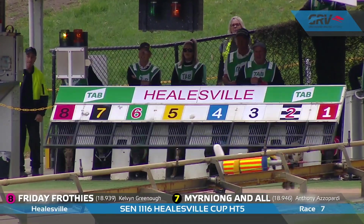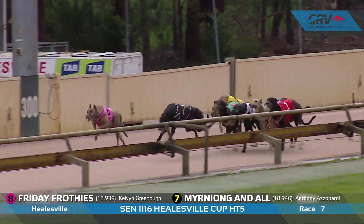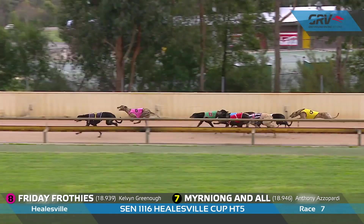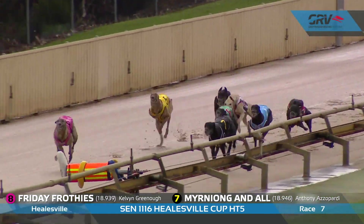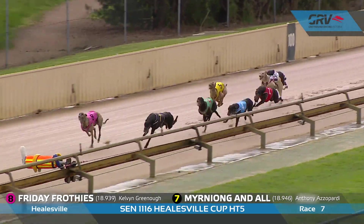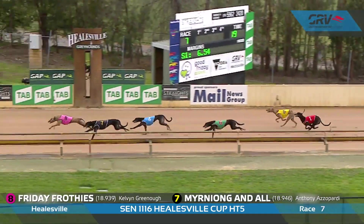Moving along to Friday Frothies — I really want to focus on this greyhound because it was a big training effort and an outstanding heat. He's just announced himself a big challenger in the field after winning his heat at about 20-1. Box number eight, 18.94, perfectly drawn, but that was his first run since the 19th of May. He took on and beat some very, very good greyhounds. He is with the master, Cal Greeno, who knows what it's like to win a Hillsville Cup. He's certainly in contention around the $8 mark with the TAB. Murniong and All finished second, and the top four in that race all went 19.03 or under — it was a hot heat of the Hillsville Cup.